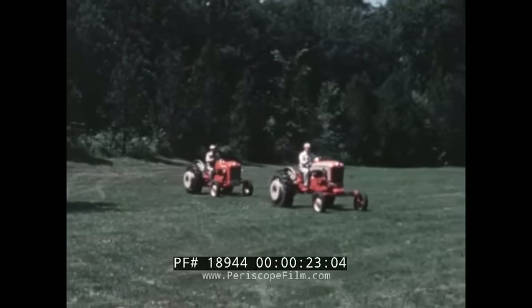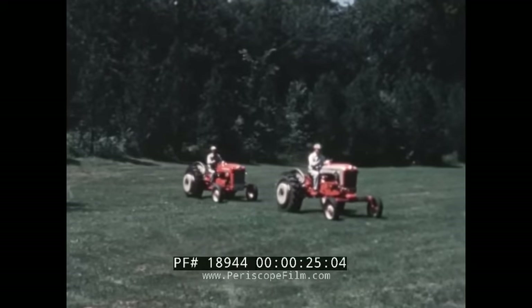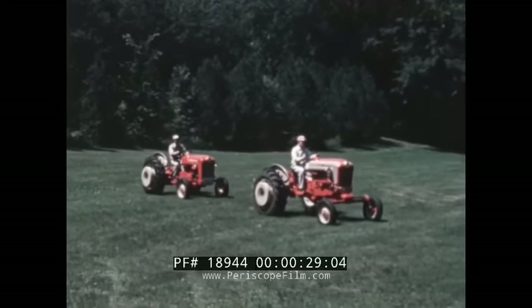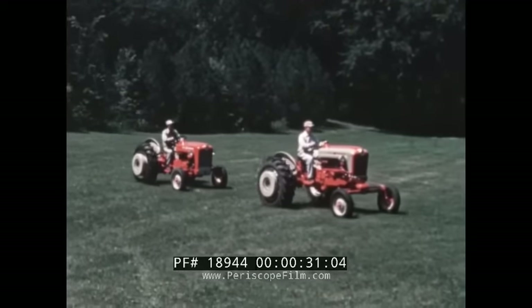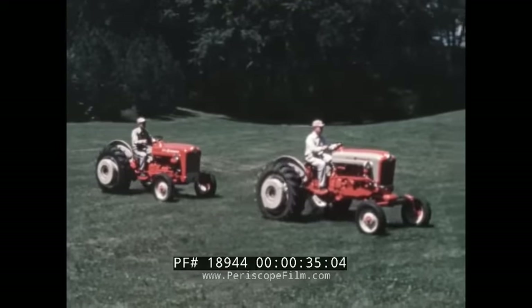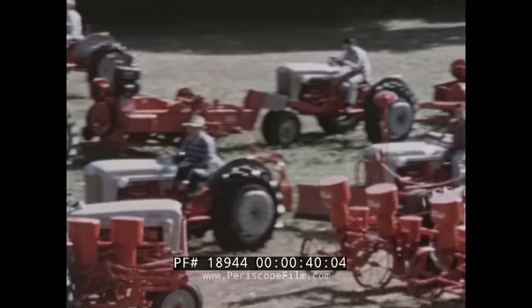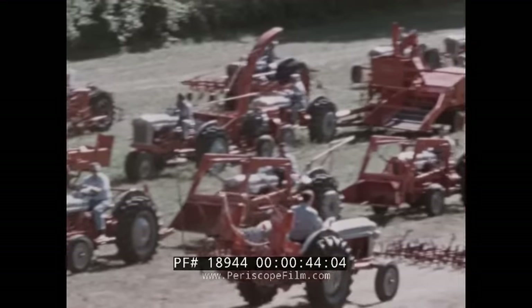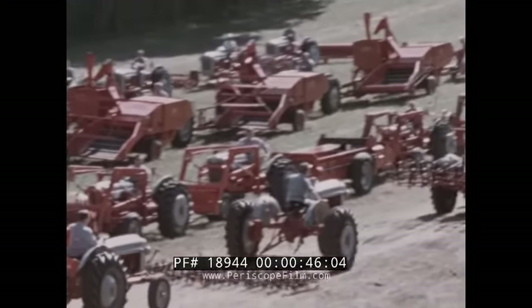Here is new power on the land — Ford power, production power, earning power — brought to you in two new Ford Red Tiger engines, with a new Ford tractor model for every equipment budget and a tool for every purpose, from America's biggest family of farm and industrial pick-up-and-go implements.